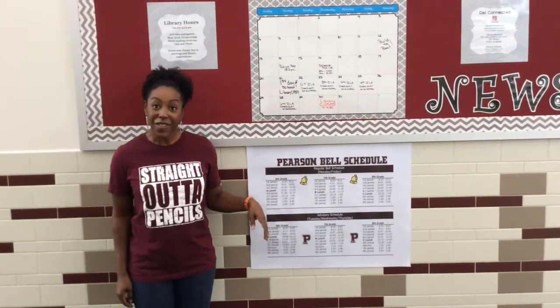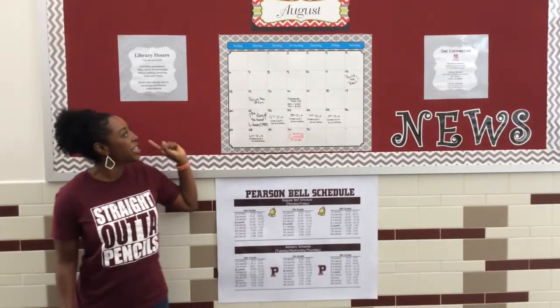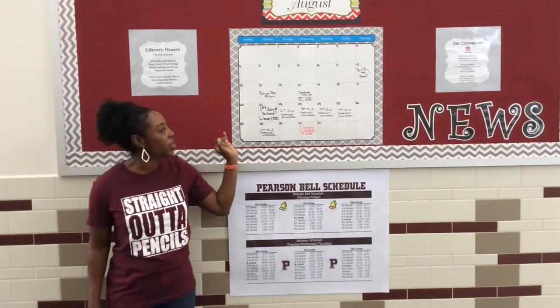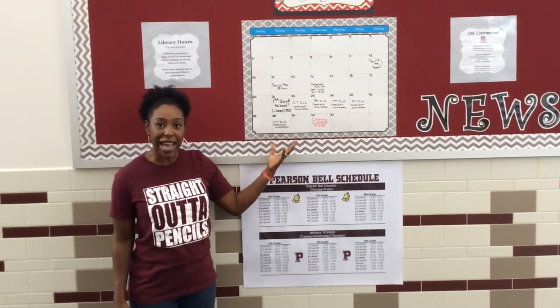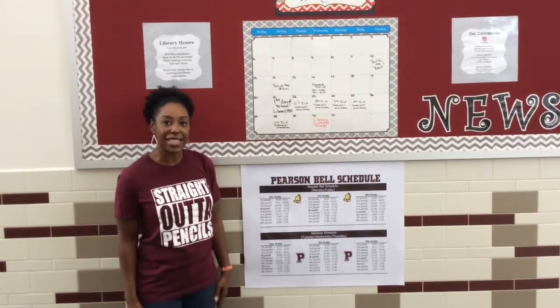Hi Pags, we are outside of the library still and this is the library news board. What you're going to notice is a huge calendar, and on the calendar it's going to give you days where the library is closed, some announcements, days where the library has activities, and also it will show you what day your ILA class is coming in to check out.